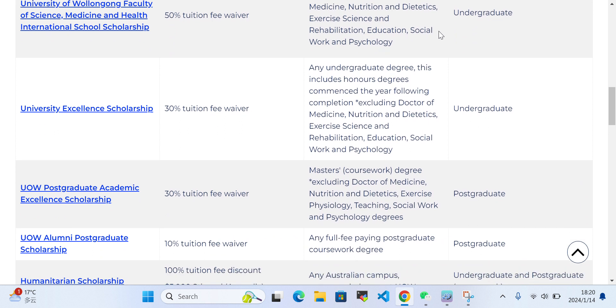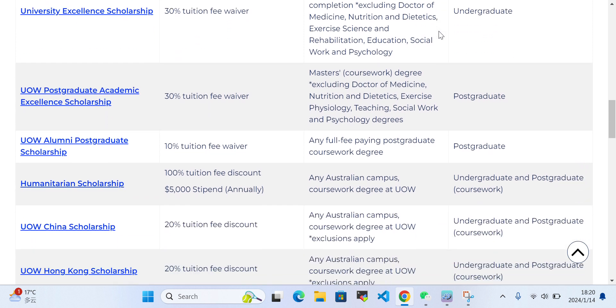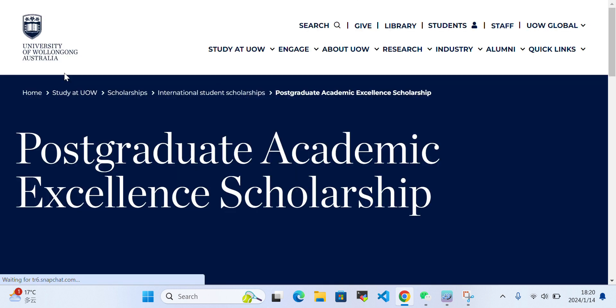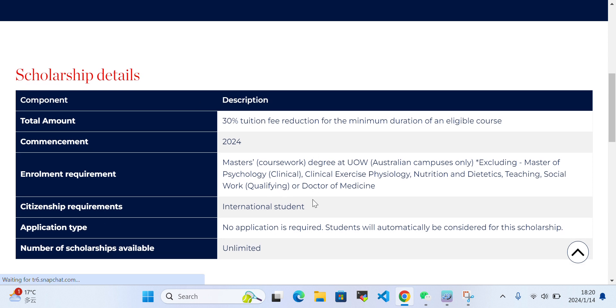If you have any questions related to these scholarships, you can ask me in the comment section. You also need to know that these scholarships are not eligible for all international students. For example, the UoW China Scholarship may be available only for Chinese students. You can click on a scholarship to see more details about it.